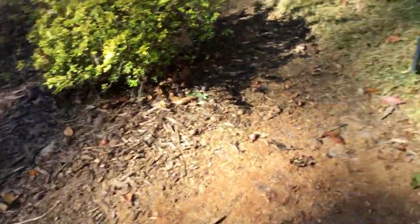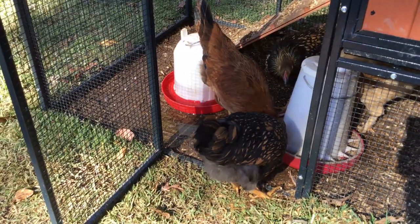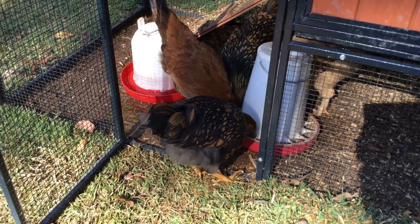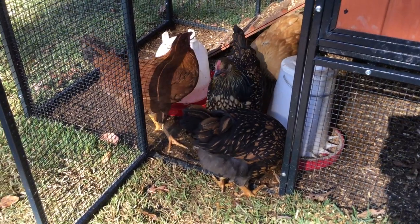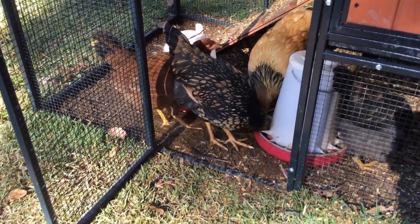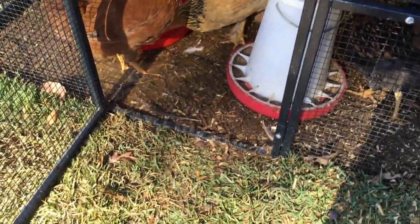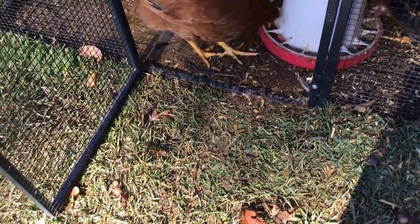Goodness, chickens, you already flipped the dang water bucket. They're literally sitting in a puddle of water right now because they flipped their water bucket. Now I've got to get it refilled. I will also be filming a Hunter Call of the Wild video.